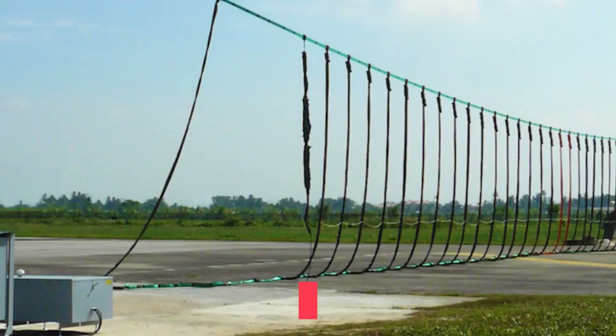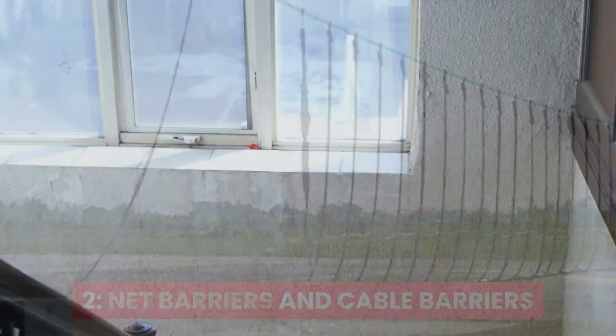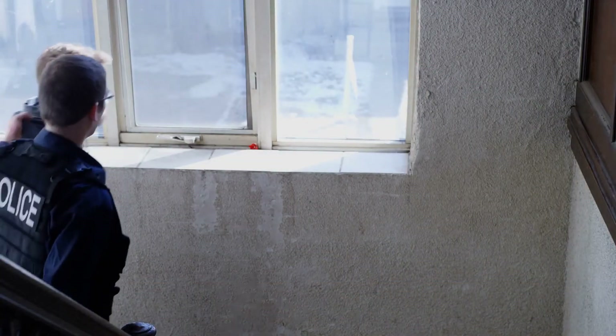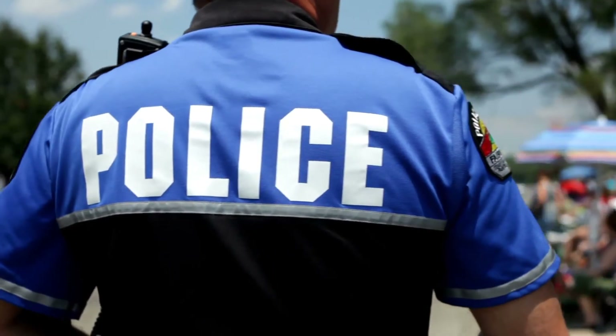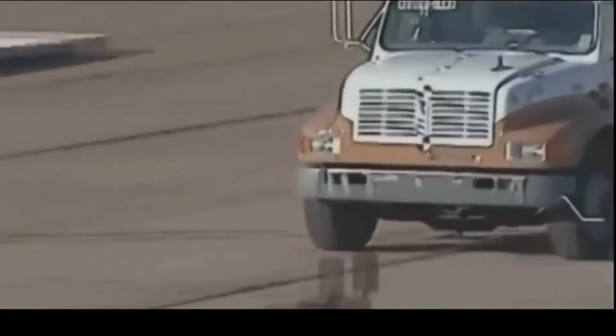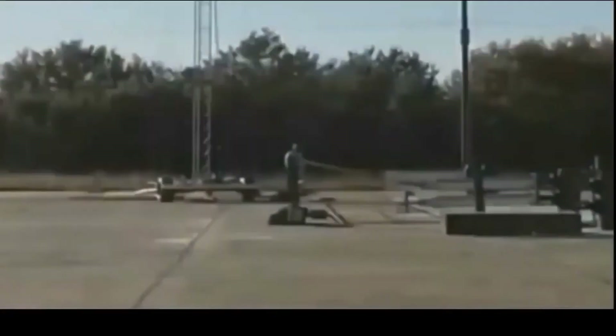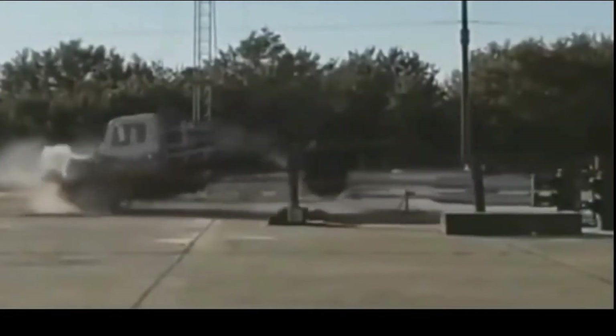Number two: Net Barriers and Cable Barriers. When it comes to catching suspects, police use another interesting technique. There are two systems manufactured by Barrier One Systems. The first system consists of a net that stops vehicles weighing up to seven tons, even if they are driving at high speed. The second system is a wire barrier consisting of a cable of enormous strength.